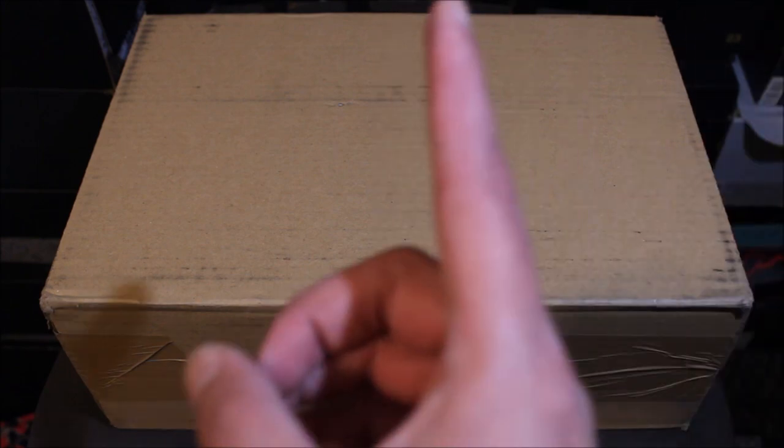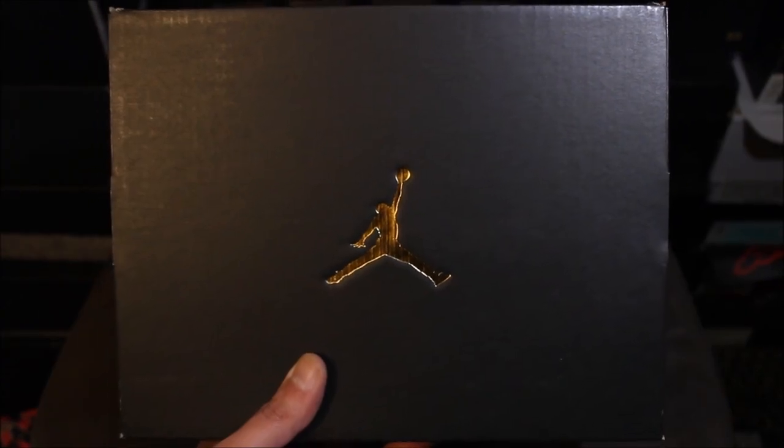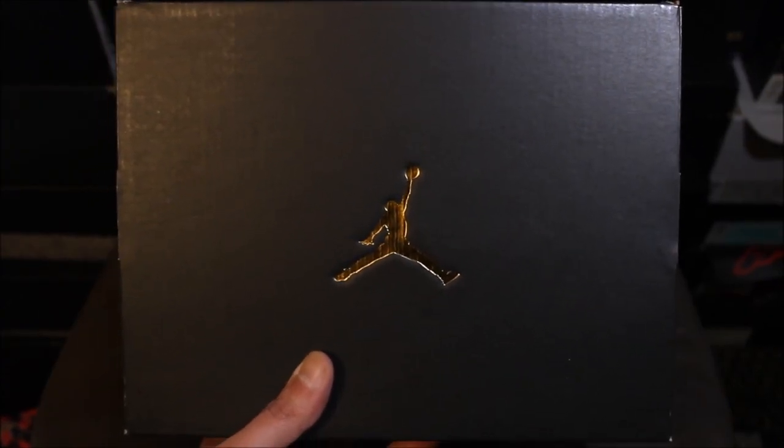Giveaway information will pop up here, that also will be in the description down below. Anyway, I don't know how this pack got here today, but big shout out to Finish Line — this pack was supposed to be here tomorrow and fortunately it came today. So I got another unbox, and I was hoping to have this for tomorrow, but since it's here today might as well knock it out. Let's see what we got in this box — of course it's a Jordan box, let's see what's inside.